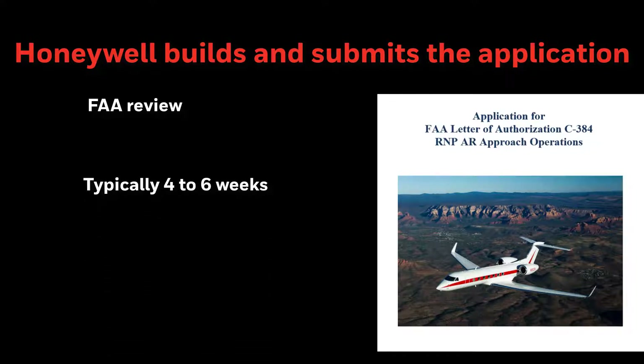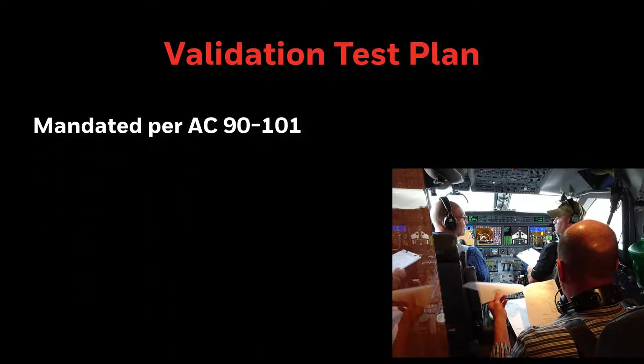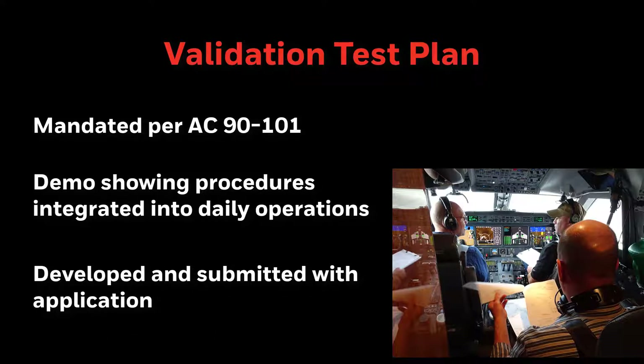We keep the customer informed of any updates by the FAA on the review status. The final step in the application process is a mandatory validation test with the FAA — a demonstration that the operator has adopted the approved procedures and checklists into their daily operations. Operators who use Honeywell services will only be required to complete a tabletop review and static evaluation. Honeywell develops the validation test and prepares the customer. After the validation is complete, the LOA or OPSPEC C384 can be issued.